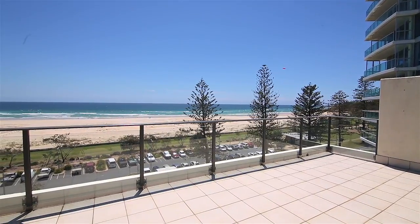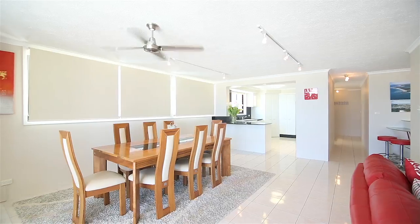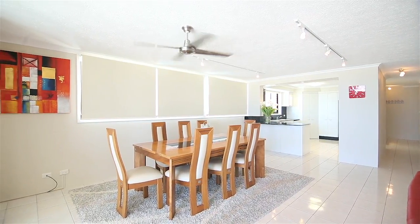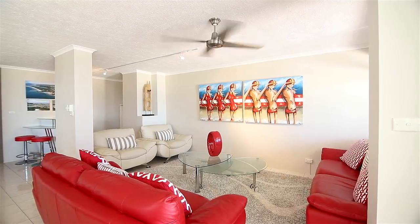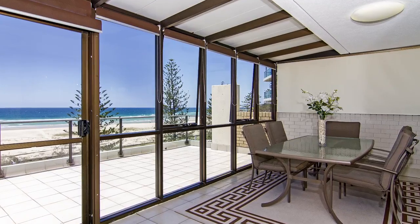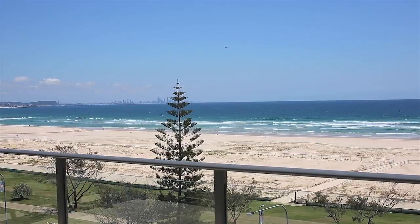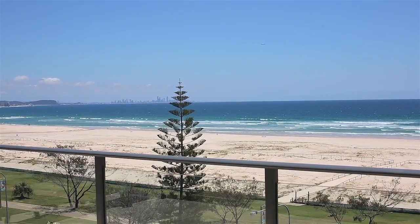Relax, unwind and entertain in this spacious sky home, located on the beachfront in central Kira. This one-of-a-kind apartment features two separate living areas, large enclosed winter balcony and open terrace, all with panoramic ocean views of Surfers Paradise, Balinga Beach through to the famous Kira Beach.